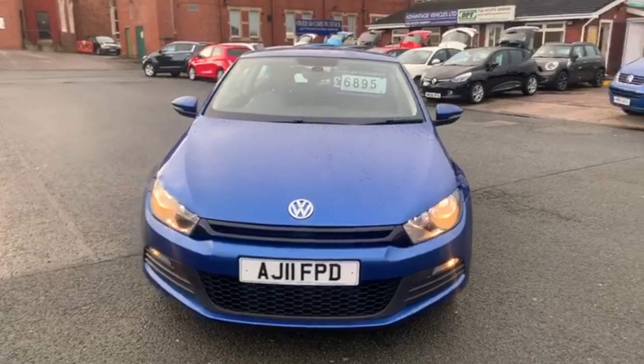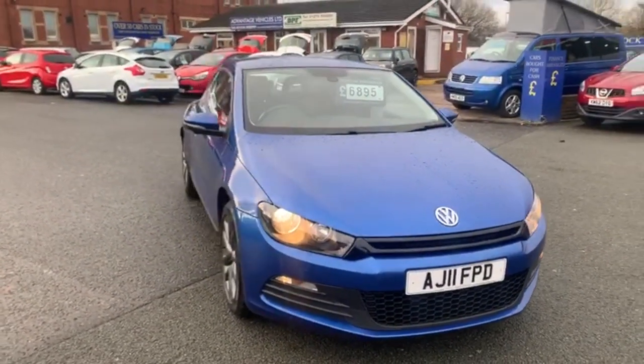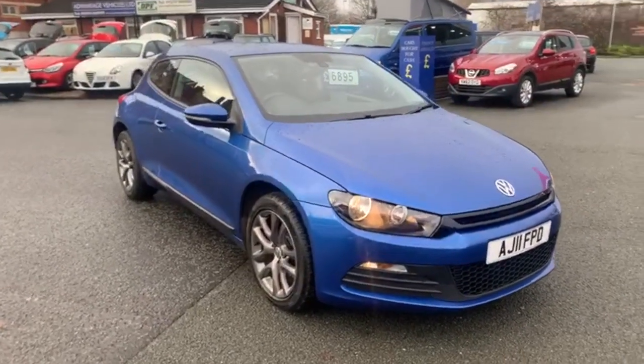We do operate a full click and collect service, so the vehicle can be bought without actually seeing it. You can apply for finance online and reserve the car, no problem at all.